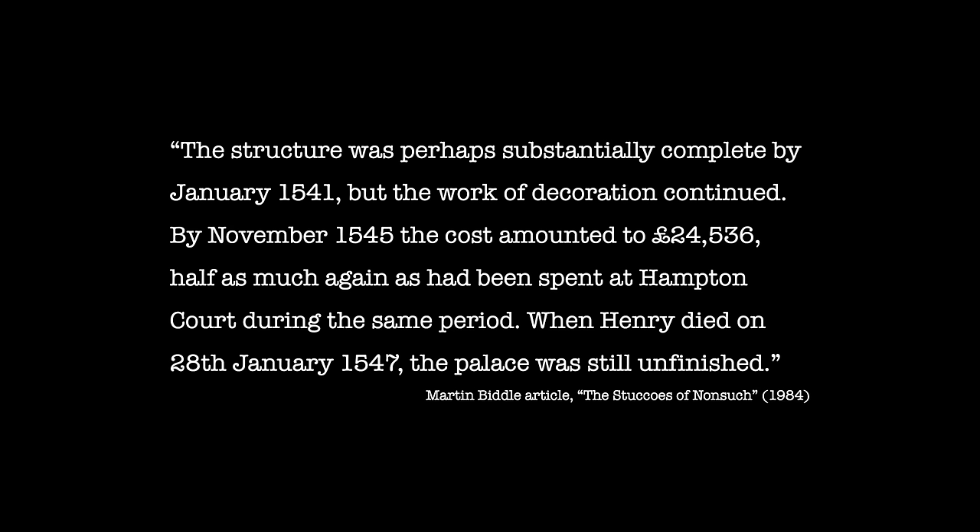Henry's building work on this site took place between 1538 and 1546. Martin Biddle, who led the team of archaeologists that excavated the Nonsuch site in 1959, explains that the structure was perhaps substantially complete by January 1541, but the work of decoration continued. By November 1545, the cost amounted to £24,536, which is around £10 million in today's money — half as much again as had been spent on Hampton Court during the same period.